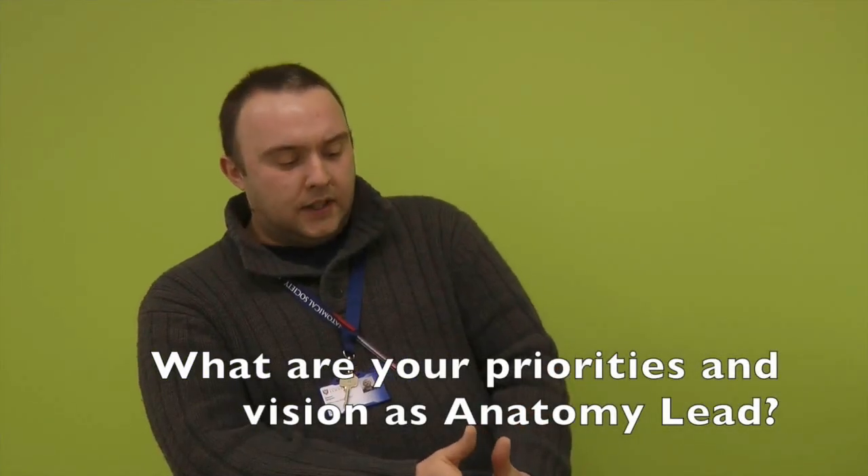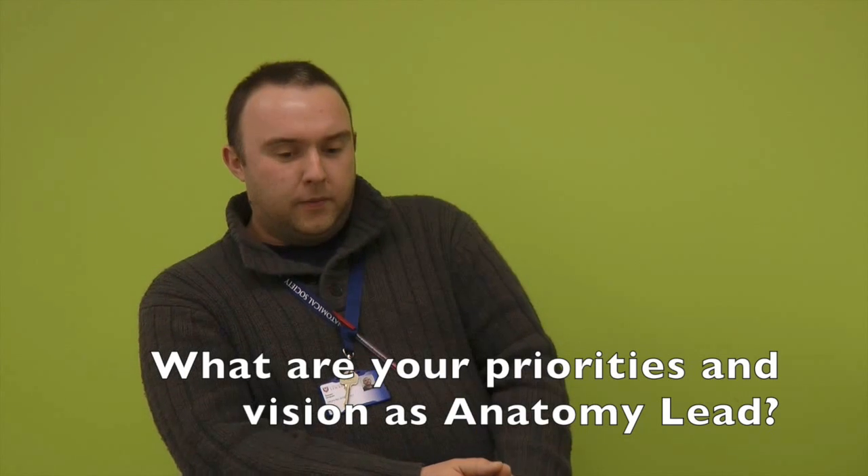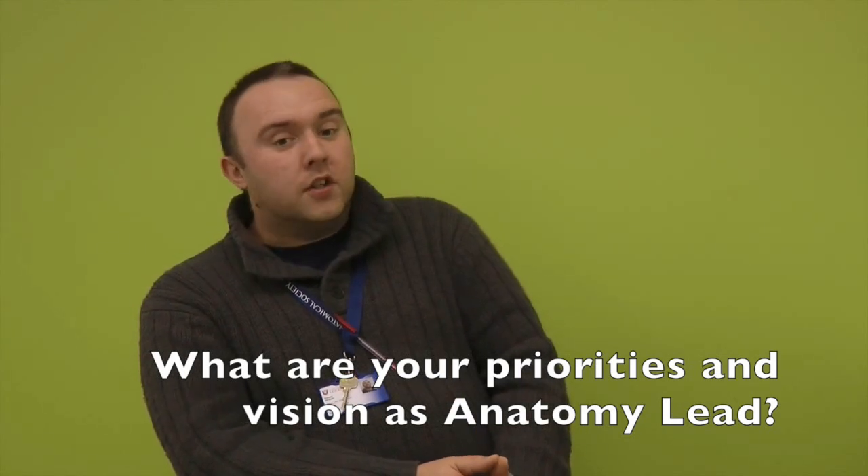I was very happy in that job, but an opportunity arose here in Leicester. Our family have got very strong connections with Leicester, and it was also a promotion and an excellent opportunity for me to develop as an academic, so I applied and was fortunate enough to get it. The dissecting room for me is one of my priorities — to make sure that it runs well and that students are getting as much as possible out of it.